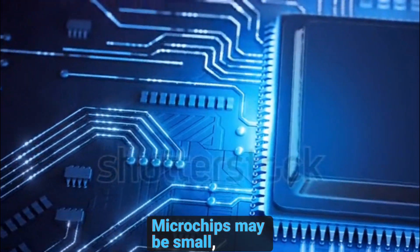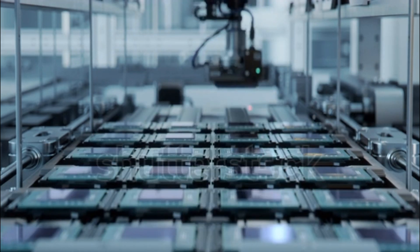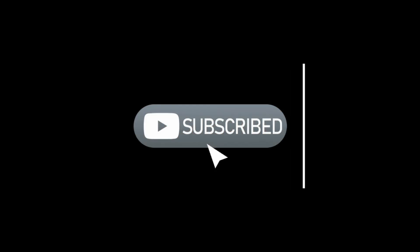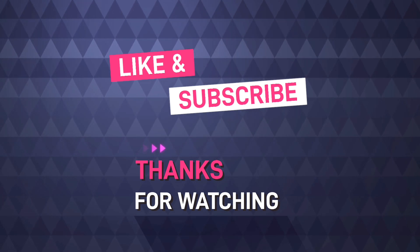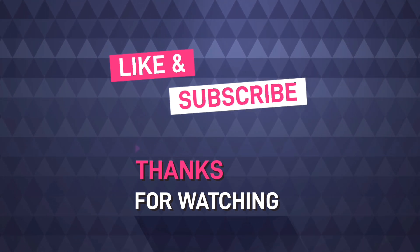Microchips may be small, but their impact on our world is enormous. As they continue to evolve, the possibilities are endless.